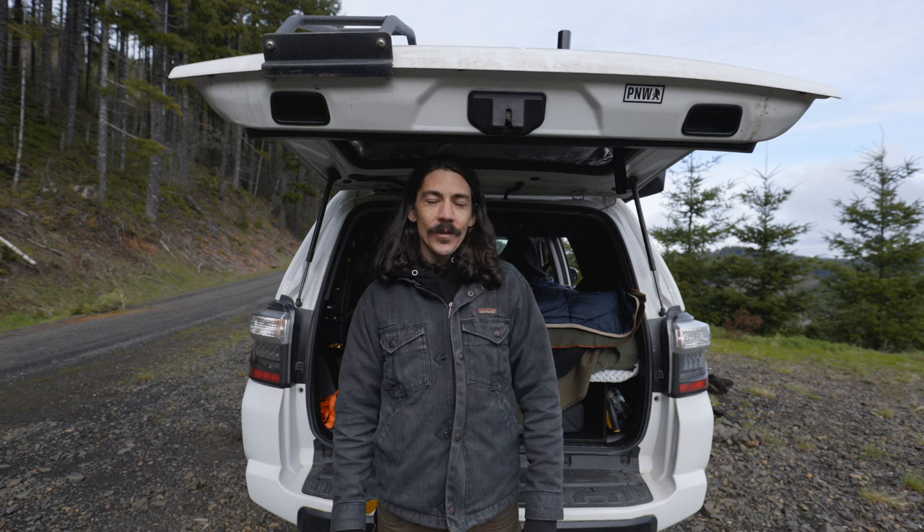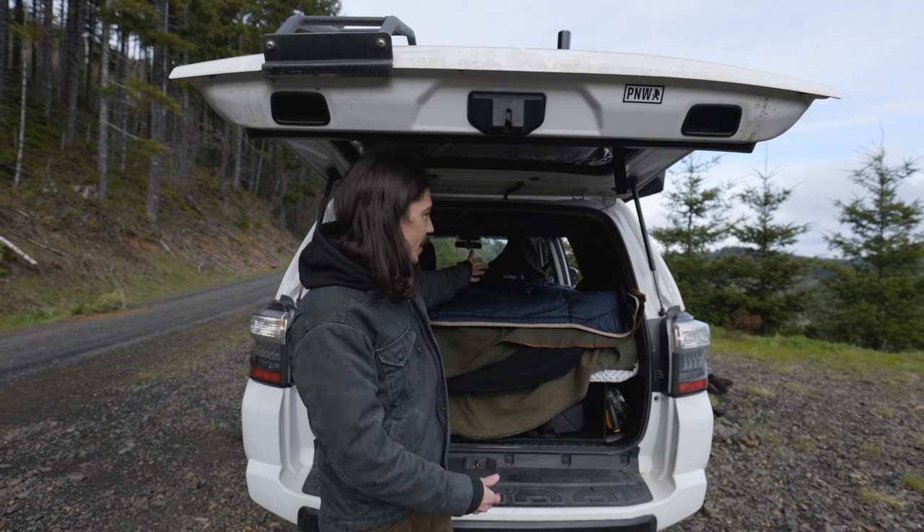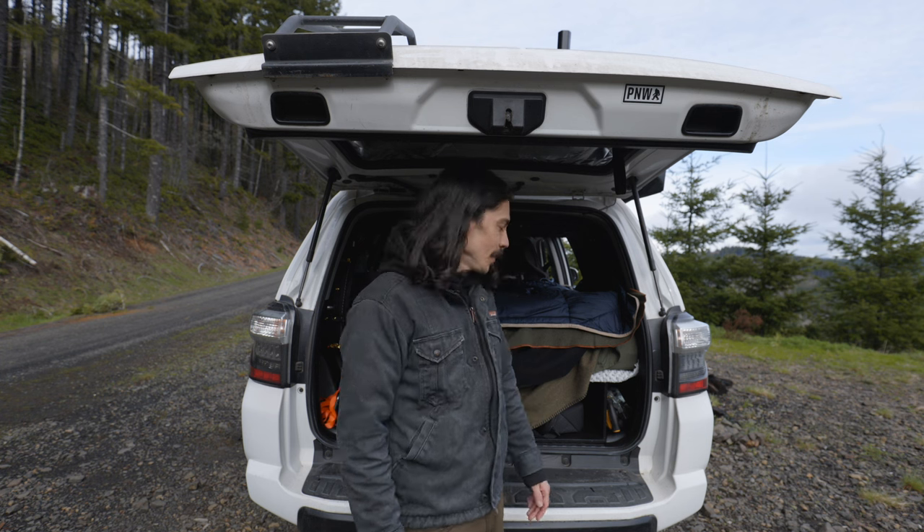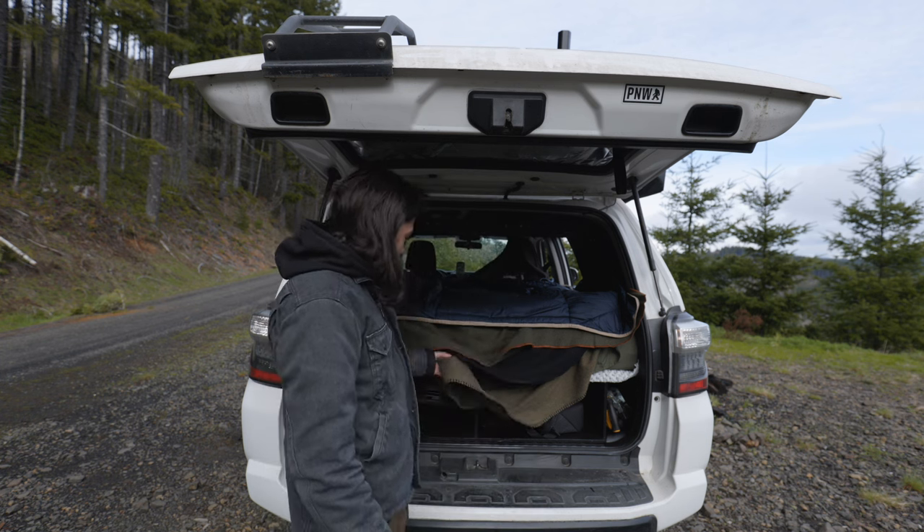Welcome back, everybody. My name is Jed. If you don't know me, I live in this 4Runner so that I can spend more time outdoors and less time doing stuff that I don't want to do. So let me show you my sleep system.